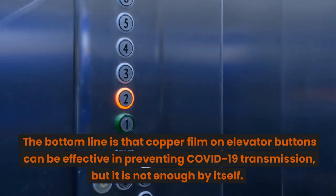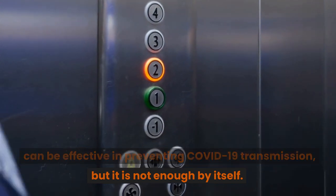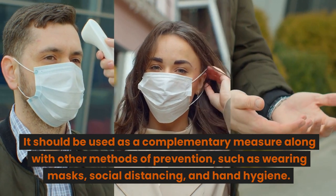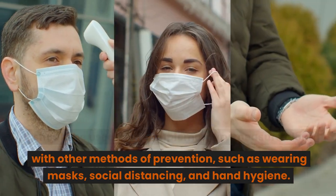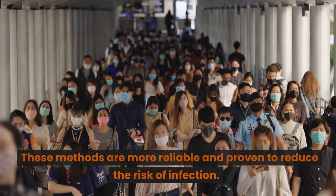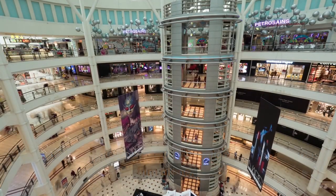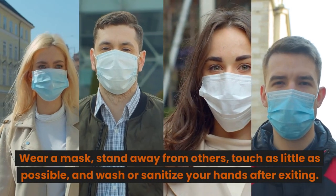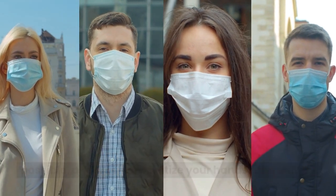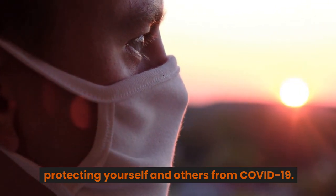The bottom line is that copper film on elevator buttons can be effective in preventing COVID-19 transmission, but it is not enough by itself. It should be used as a complementary measure along with other methods of prevention, such as wearing masks, social distancing, and hand hygiene. These methods are more reliable and proven to reduce the risk of infection. So next time you take an elevator, don't rely on copper film alone. Wear a mask, stand away from others, touch as little as possible, and wash or sanitize your hands after exiting. These simple steps can make a big difference in protecting yourself and others from COVID-19.